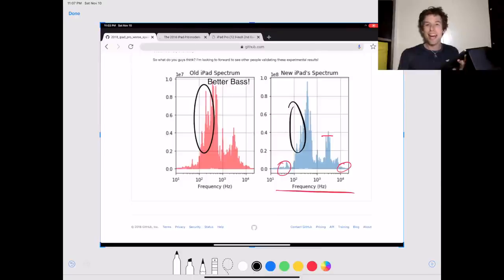From these graphs, it definitely looks like the old iPad has better speakers. But as someone commented, I need to make my test more rigorous, so I'll be updating my paper as I get more data.